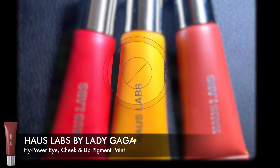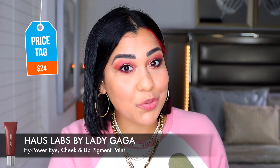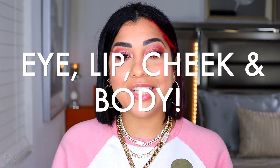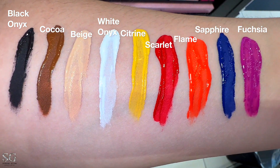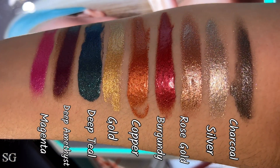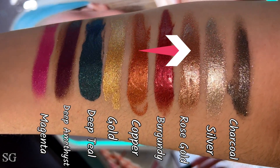I just think that less is always more, but I picked up two colors of the Power Pigment Paints. They're $24, made in Italy, supposed to last 12 hours, high pigment, and you can use them on the eyes, lips, cheeks, and body. We have 11 matte shades available. I got the yellow one, which is perfect for summer, and then we also have nine shimmery ones — I got two of them: the burgundy, which is a deep red-purple, and a rose gold.